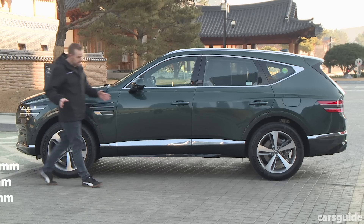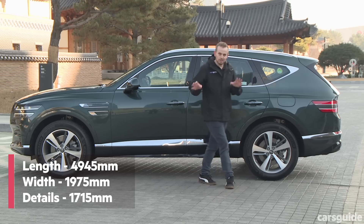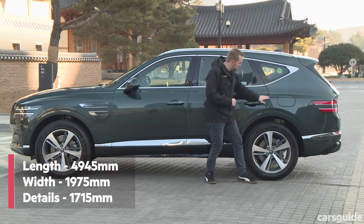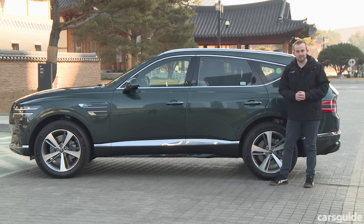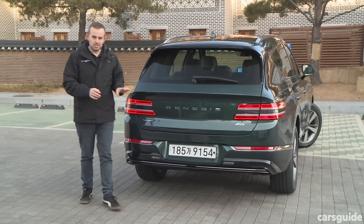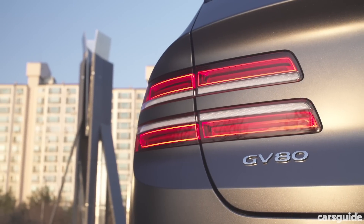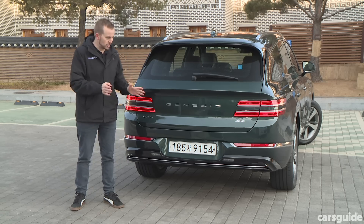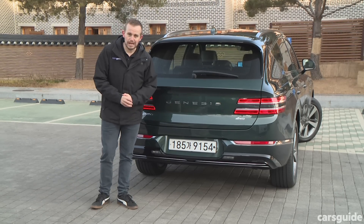It's not intimidatingly large though. And unlike some of its rivals, it's got some lines that help hunker it down to the road, like these ones that run above the rear haunch. I think it looks pretty sporty. The rear end also features those distinctive twin light elements, which definitely help you identify the Genesis GV80 if you couldn't already tell from the massive badge on the back.